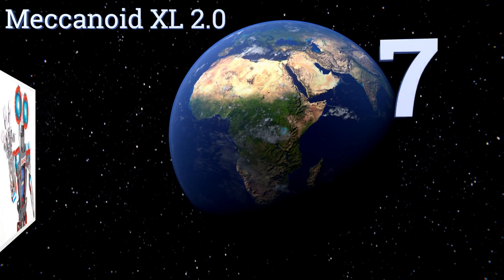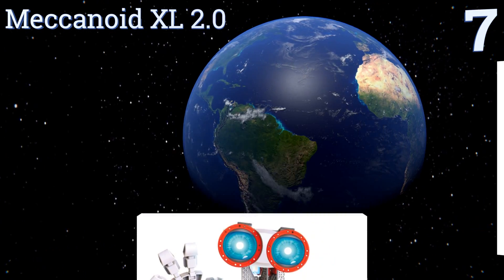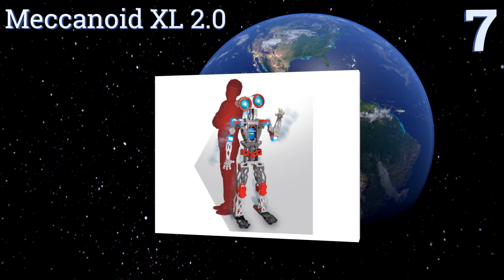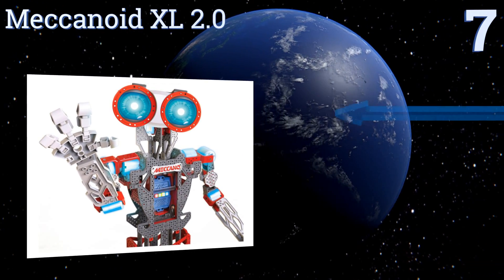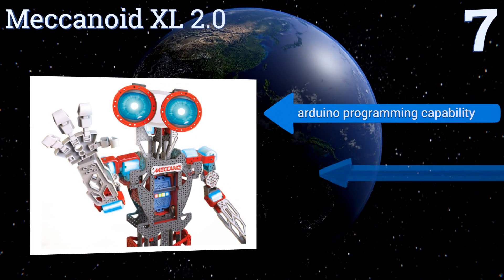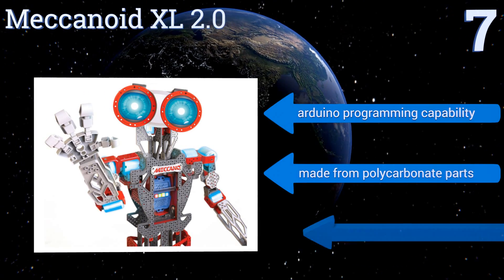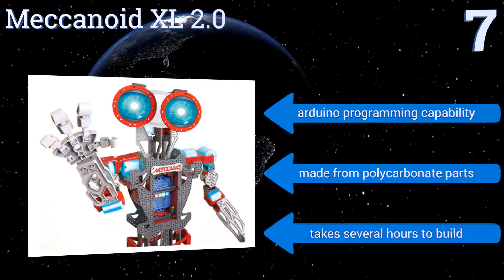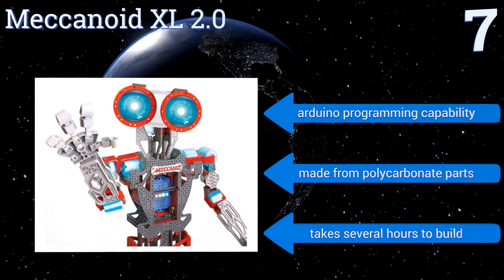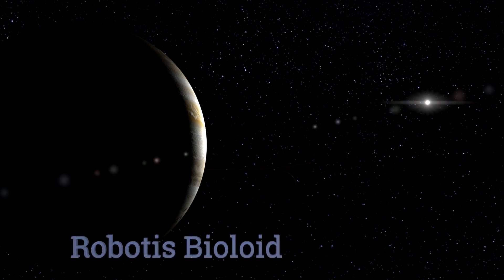At number seven, the Mechanoid XL 2.0 is an extensible build kit with nuts and bolts instead of plastic bricks. It's bigger and more humanoid than other sets, making it a kid-friendly option for building and programming your own companion-sized automaton. It features Arduino programming capability and is made from polycarbonate parts, but it takes several hours to build.